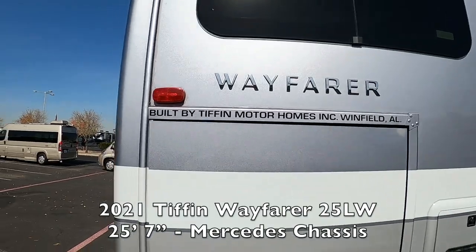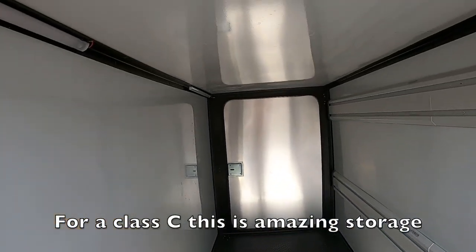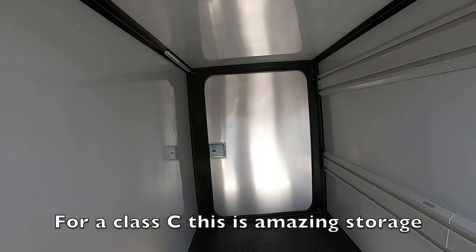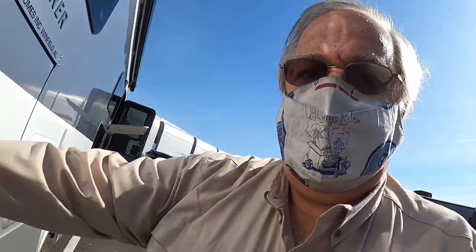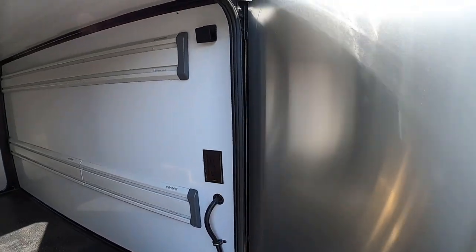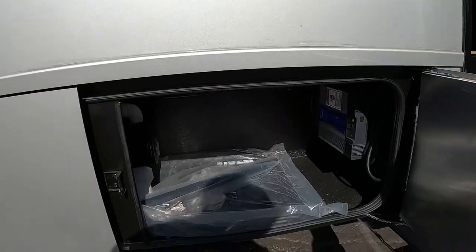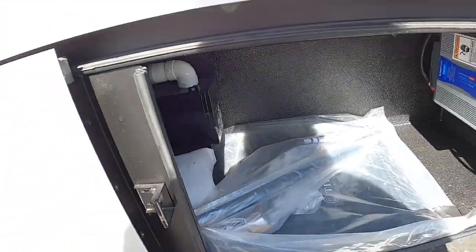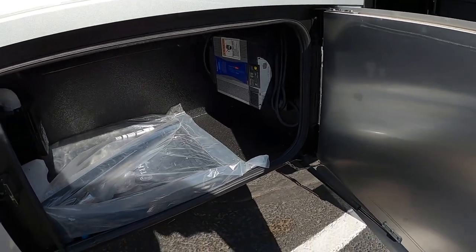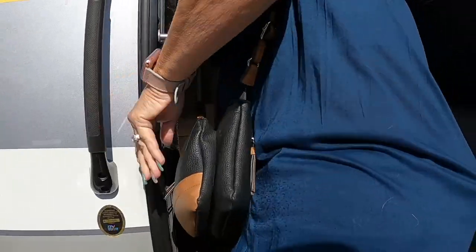This is another Class C made by Tiffin called the Wayfarer. Check out the storage compartments — that goes all the way through, it's huge, there's even an echo in there. It has a gas bib so you can put your barbecue right outside, electrical outlets, and comes with a Cummins Onan 3200 generator. There's an outdoor TV, more storage, and it looks like it's got an indoor vac system. It's on the Mercedes chassis.